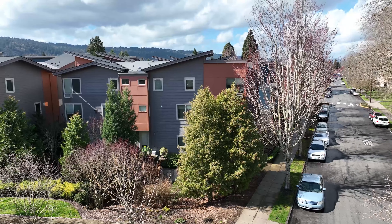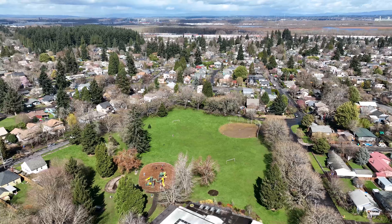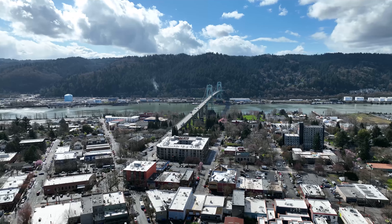We're right across the street from St. John's Park and St. John's Community Center — a really convenient place to walk your dog or take the kids out to the park. St. John's downtown is two blocks away to pick up a coffee in the morning, run out to a restaurant or bar, and you're about three blocks from the bridge right there too.